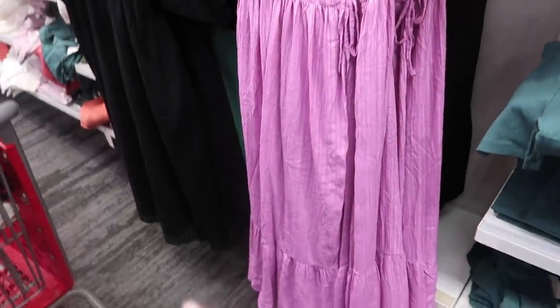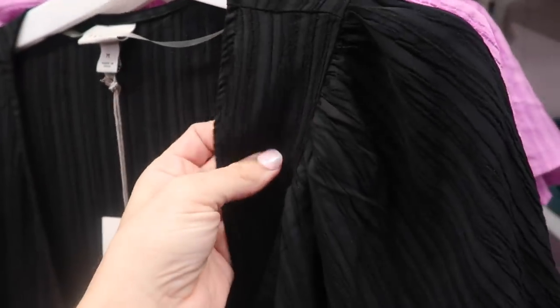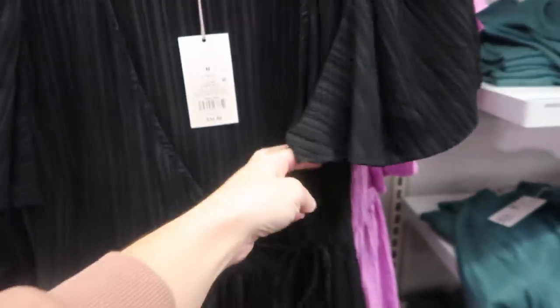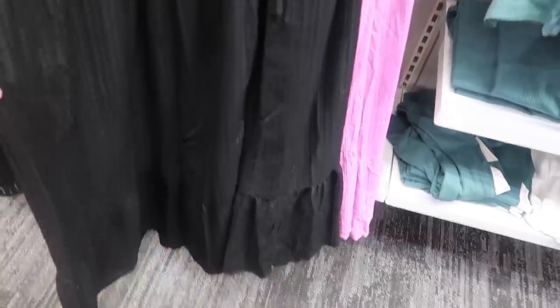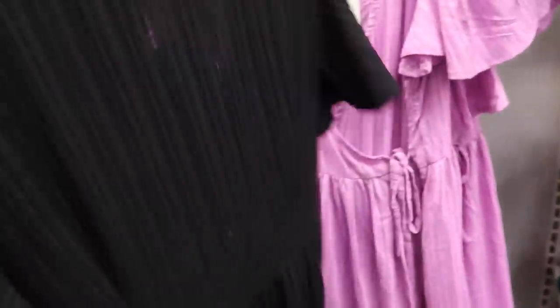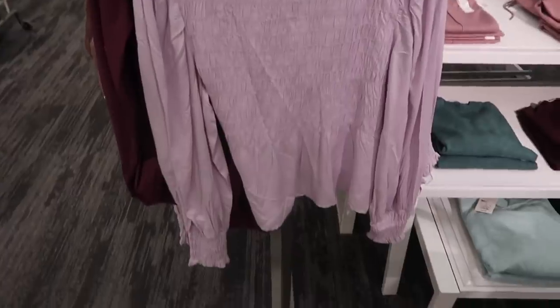I showed you guys this dress from A New Day a few weeks ago but I'm seeing it in a new color — it also comes in black. It has a nice lightweight kind of textured material, a little flutter sleeve, and it is a true wrap in a maxi length. It has pockets with the tear at the bottom. This one is $34.99.